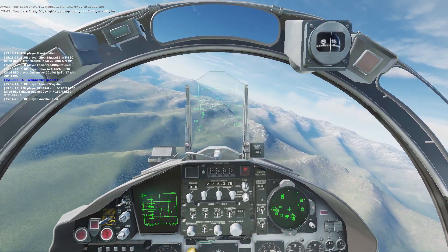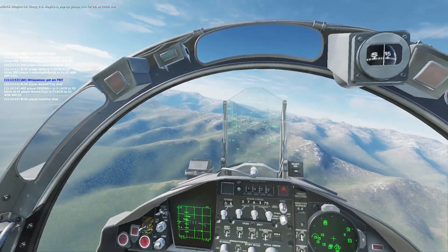Chevy 4-1, Magic 1-1, pop-up group 144-490, that's 2,000, cut.